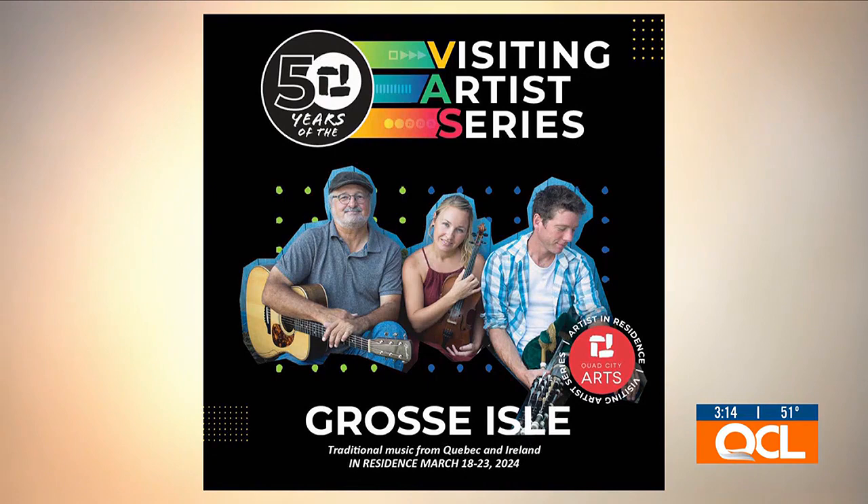Today we're talking about some really great events and activities happening over the next couple of weeks, starting with Monday. We have a Quad City Arts visiting artists showing up at our Watts Midtown branch, and they're bringing the music of France and Ireland to our stage. March 18th at 1 o'clock — French and Irish music.